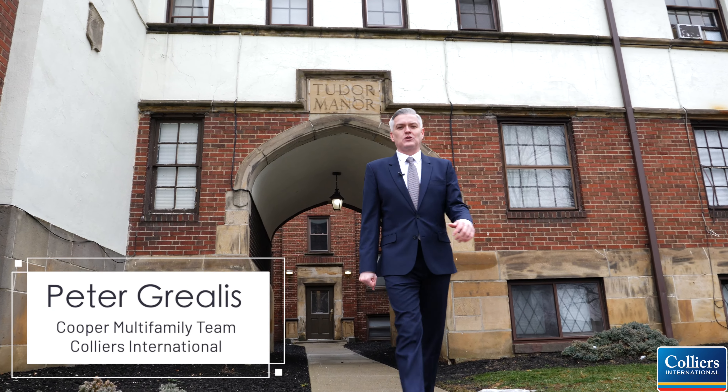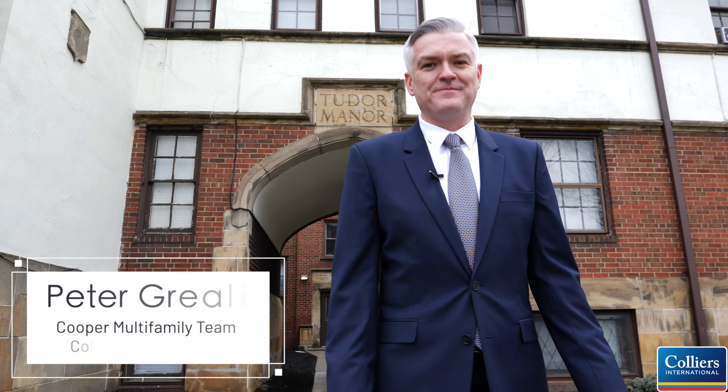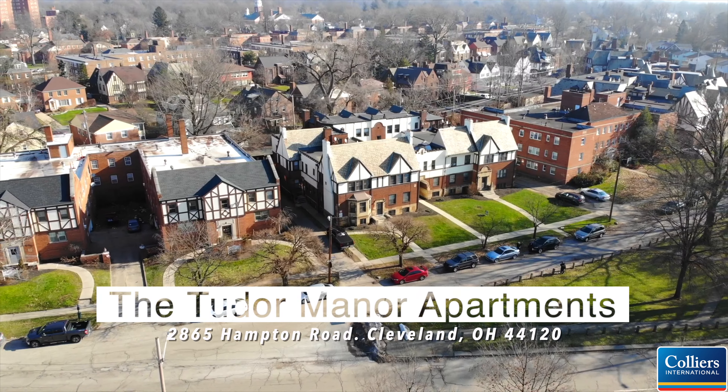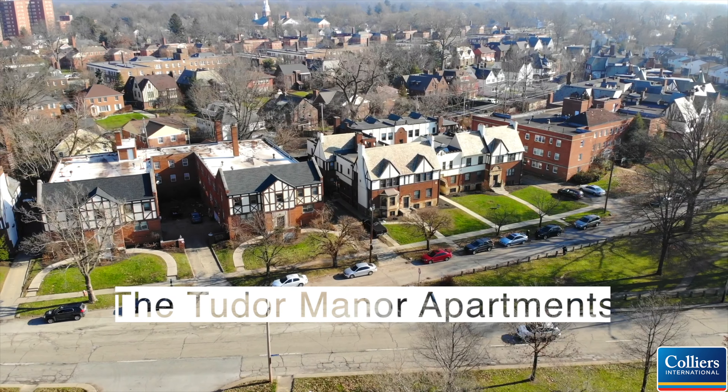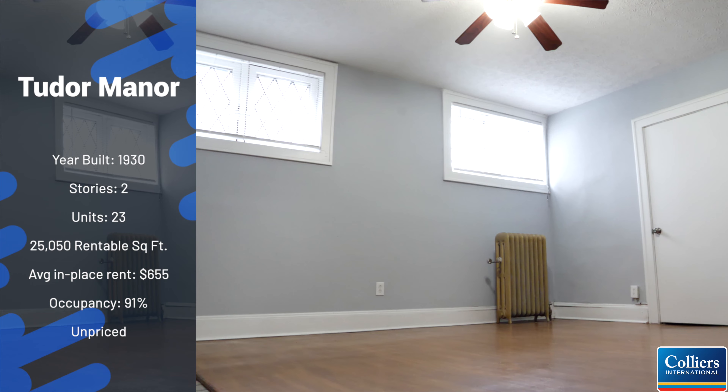Hi, I'm Peter Grealis with Cooper Multifamily Team at Colliers International. Welcome to Tudor Manor. Built in 1930 in the Tudor style, the building has been immaculately maintained to preserve the architectural forms and flourishes that make Tudor Manor so special.